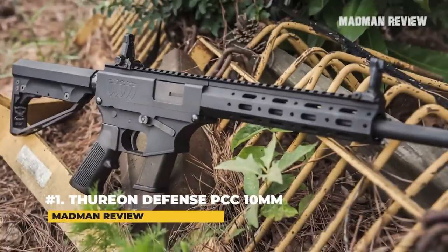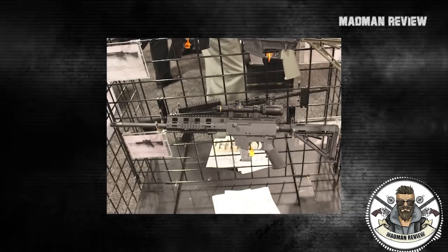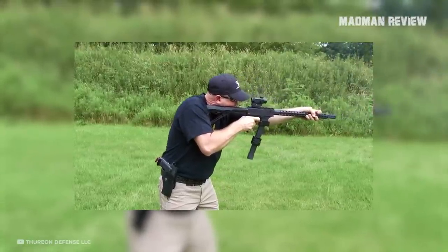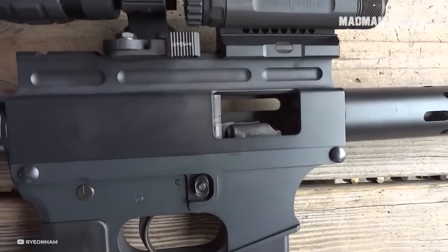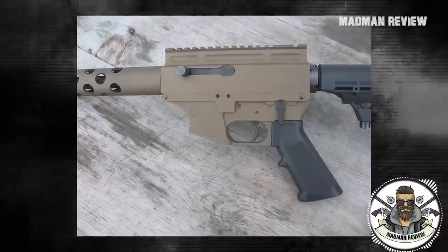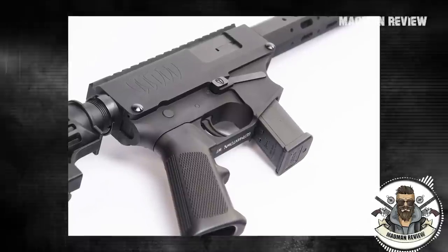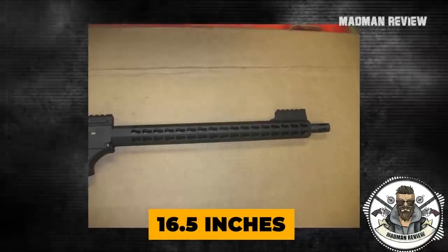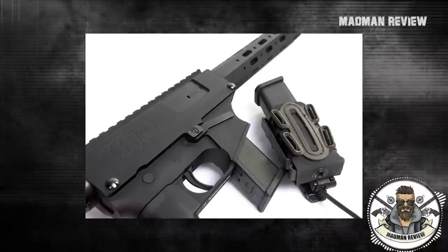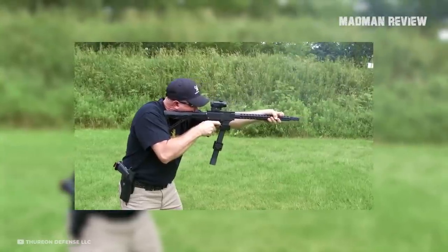Number 1: Thurion Defense PCC 10mm. Thurion offers a 10mm PCC that is super intuitive to use as it follows the pattern of the AR-15 — you get the magazine release and the safety exactly where they should be. This gun is also very reliable. There are differences compared to the AR-15, such as a side charging handle. The feed ramp is bolted right into the lower receiver to ensure no feeding issues. It comes with a 16.5-inch barrel and a full-length Picatinny rail for accessories. It is compatible with Glock magazines, and the MSRP of $1,199 makes it a little pricier, but it's worth it.